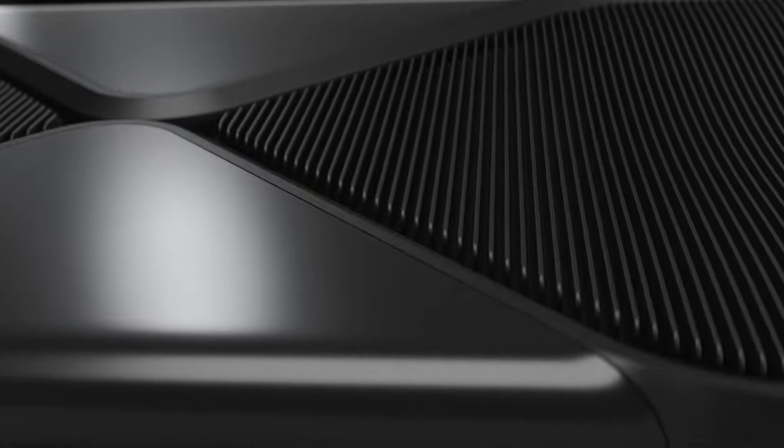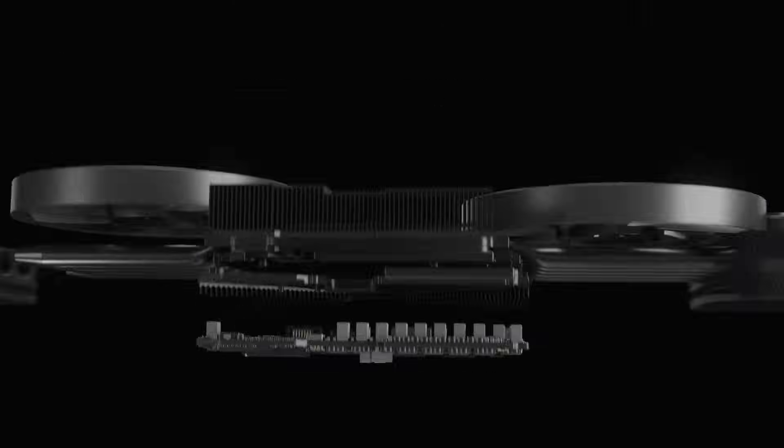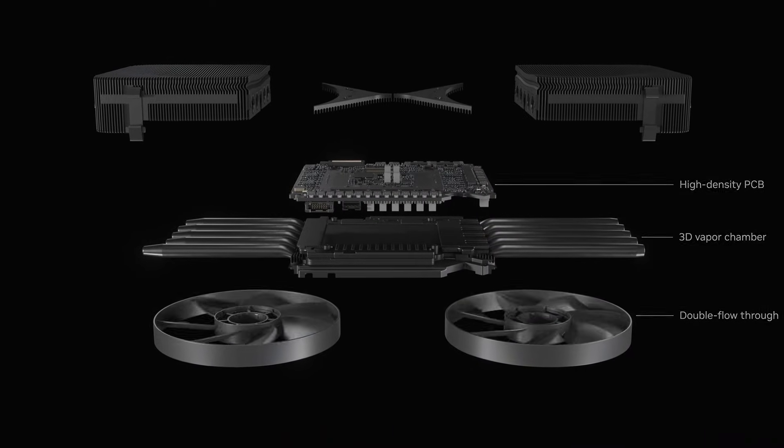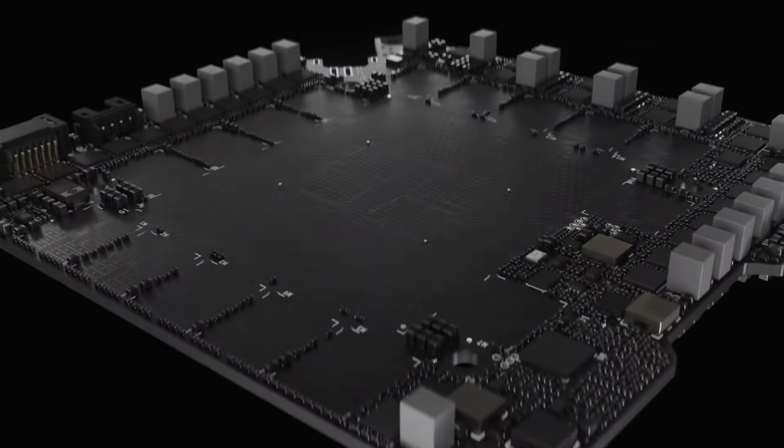This isn't just a hardware upgrade — it's a declaration of war in the AI arms race. In this video, we'll break down how Blackwell works, why it matters, and what it means for you.